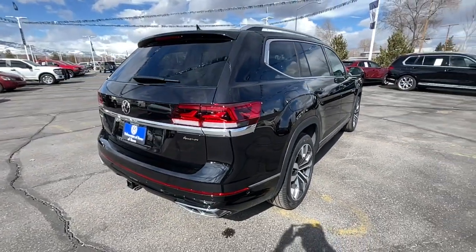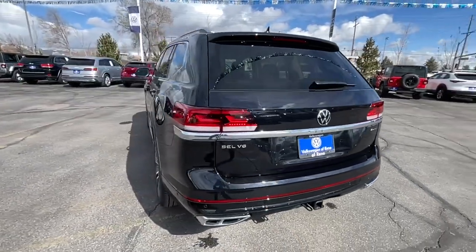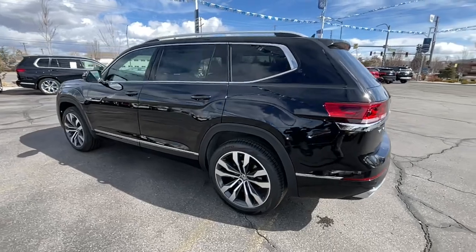Make all your adventures the best they can be in this well-equipped Atlas. Honest and uncomplicated, this well-built family hauler prioritizes safety, comfort, and connectivity.